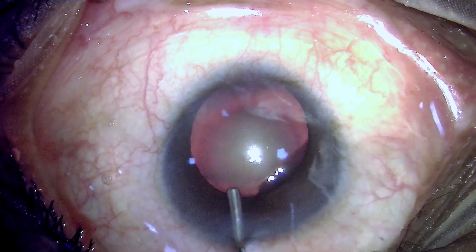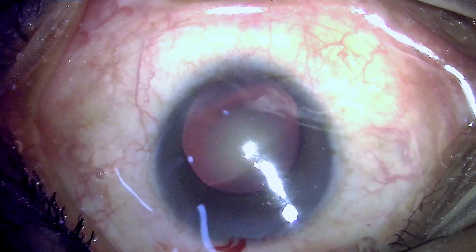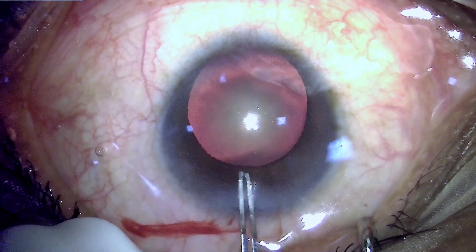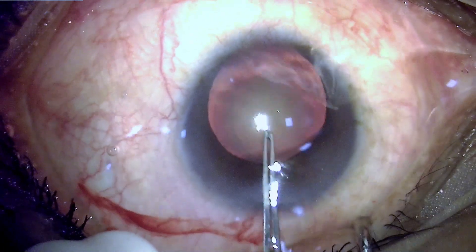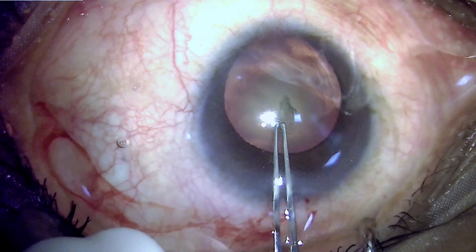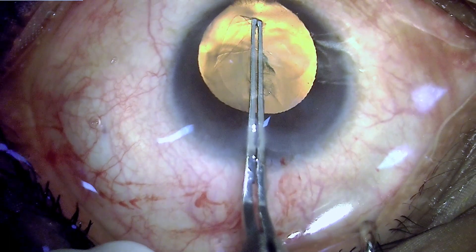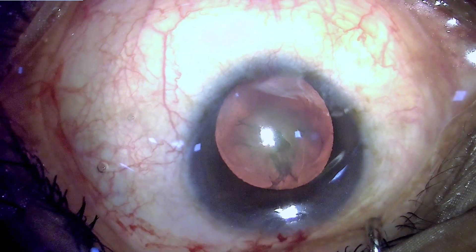We have made an incision, given intracameral lignocaine, and instilled two percent methylcellulose in the anterior chamber, and are proceeding for a capsulorrhexis. The capsulorrhexis has to be centered over the visible area of the pupil, because otherwise the superior part of the capsule is not exposed and the pupillary area is slightly eccentric.